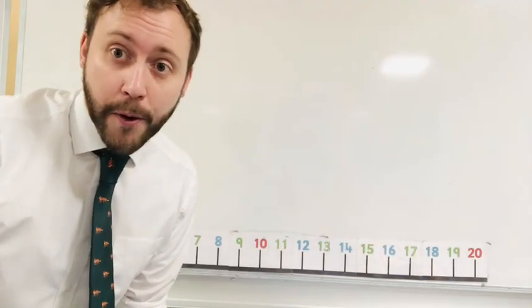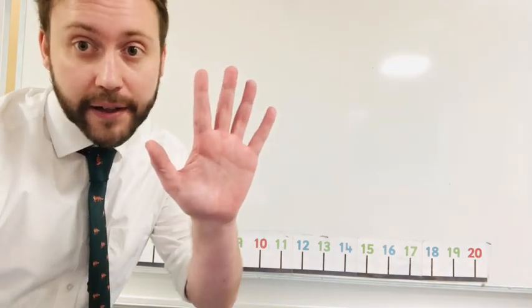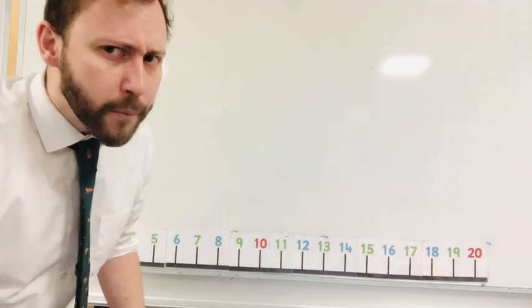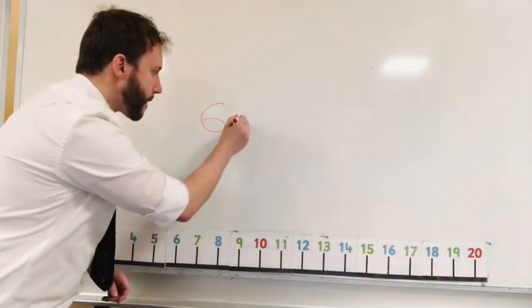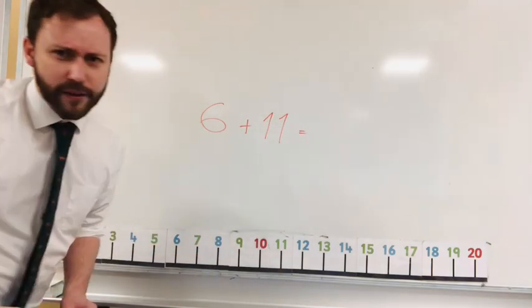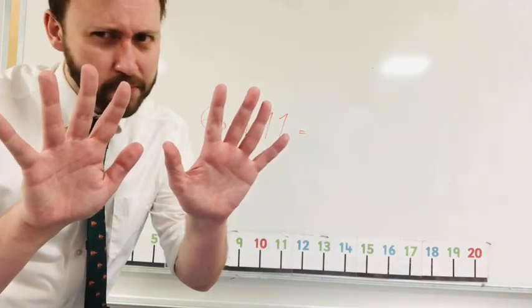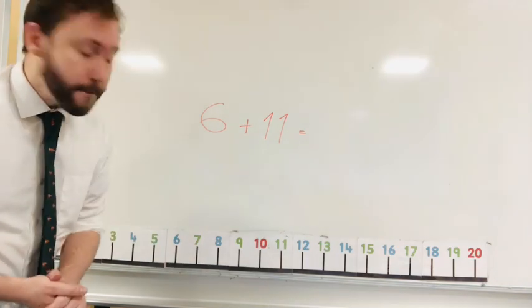So we can count on — one, two, three, four, five — or we can use our hands, our fingers. But what about six plus eleven? Do we have eleven fingers? No. We can use a number line.